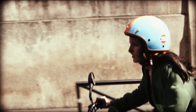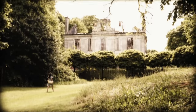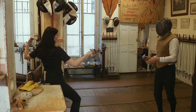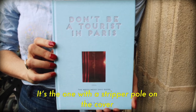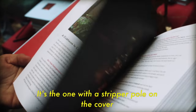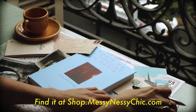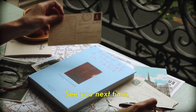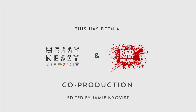If you're just joining the party, be sure to catch the rest of the episodes of this series on the Messy Nessy Chic YouTube channel. Also, don't forget about my book, Don't Be a Tourist in Paris. It's the one with the stripper pole on the front cover, and it's all about Paris unknown. Find it at shop.messynessychic.com. See you next time.